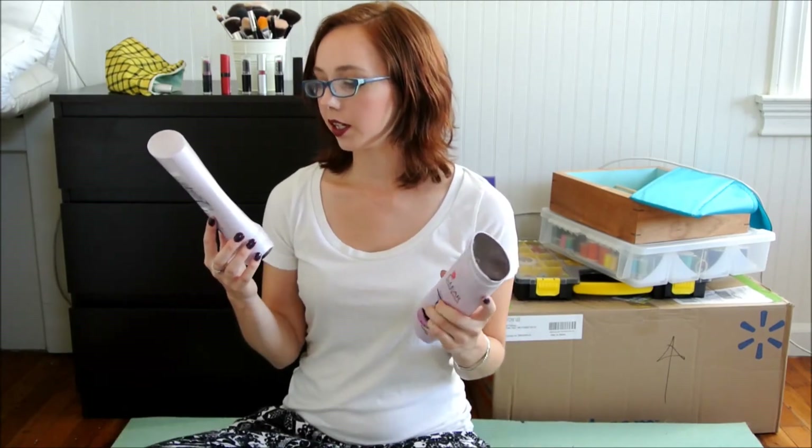Then I have the Clear Scalp and Hair Beauty Therapy Total Care Nourishing Daily Shampoo and Conditioner. The reason I bought these is because they were the Allure Beauty 2012 Award Winner, and I trust them — these were amazing. I did find that it didn't help keep my hair color in, so I think I'm going to try to see if they have a color version and get that next.